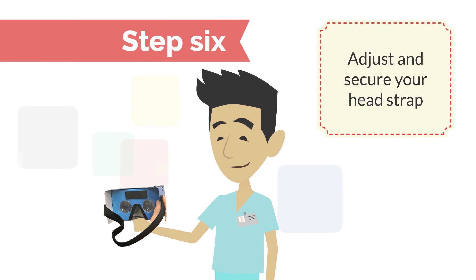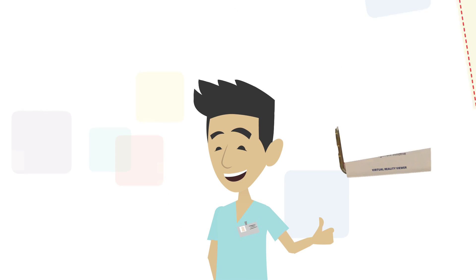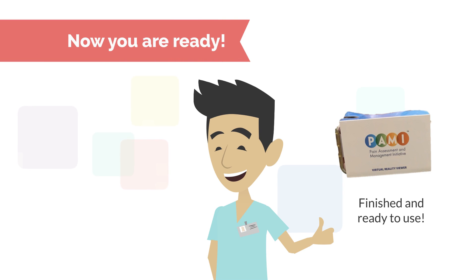Adjust and secure your head strap. Now you are ready to get started with virtual reality.